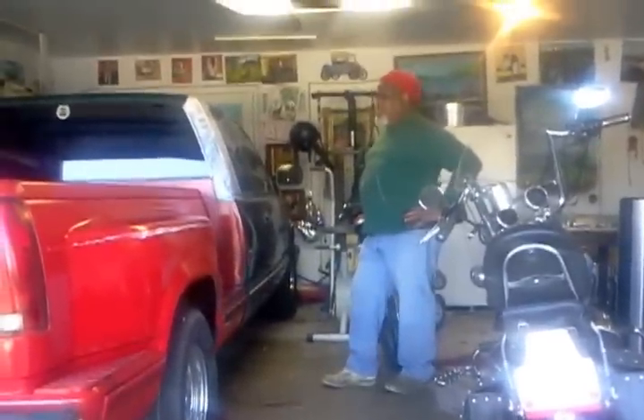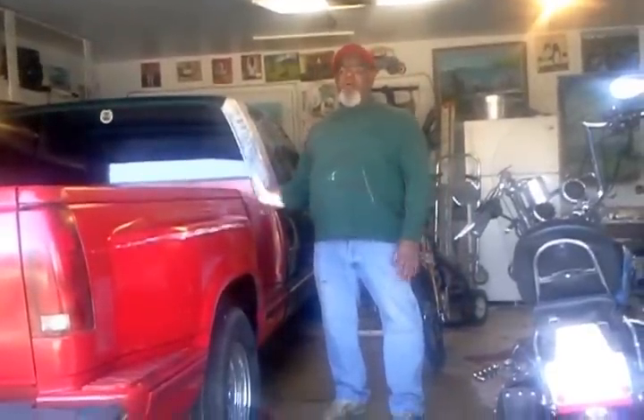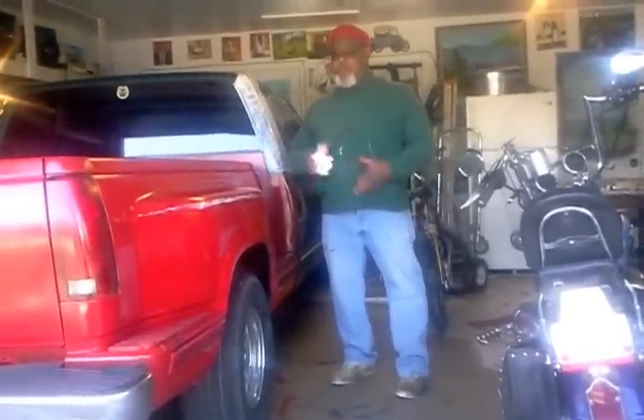My name is John, and I'm going to show you how easy it is to paint a truck. If you've got an old truck laying around the yard and you've got $35 and a paint truck, you can paint your own truck.